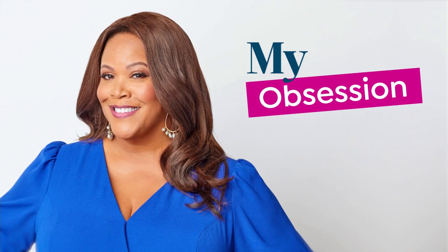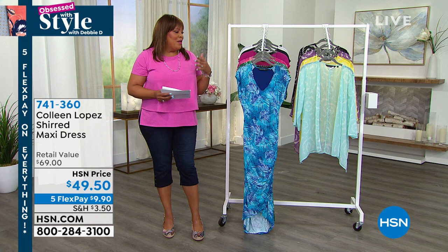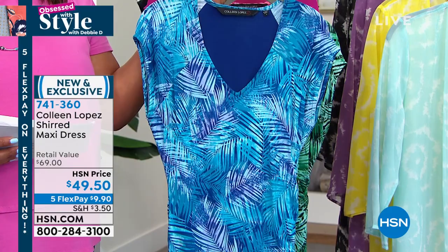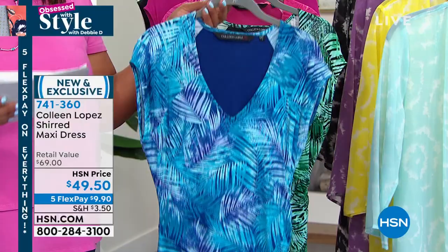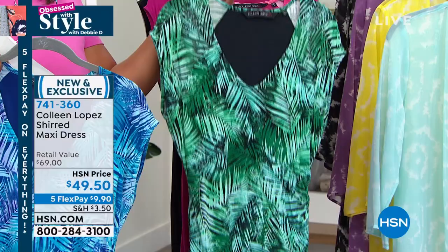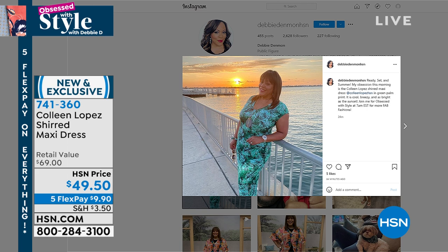I'm going to kick off the show with my obsession. I just think I have the best summer little dress for you — it's all about kicking off summer, right? Memorial Day weekend. Look at this beautiful Colleen Lopez sheer dress. The colors are jump-off-the-screen beautiful. This is the blue — we're calling this the blue palm. We also have it in the green palm. I was out at the beach with the sunset coming, styling and profiling in my Colleen Lopez sheer maxi dress. I absolutely love it.